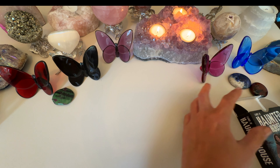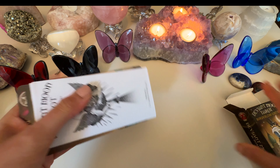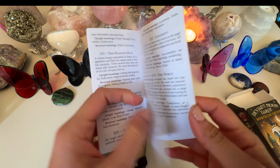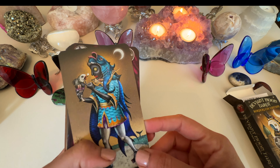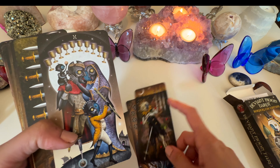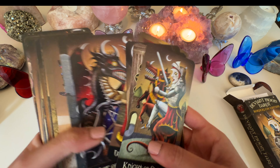Another favorite I use all year long but especially around this time is my Deviant Moon Tarot deck. I love the artwork and the messages it gives. I even have the larger coffee table guidebook that comes with it — it has upright and reverse meanings, and it's also really good for intuitive readings. The artwork is just amazing, and I really connect with it.